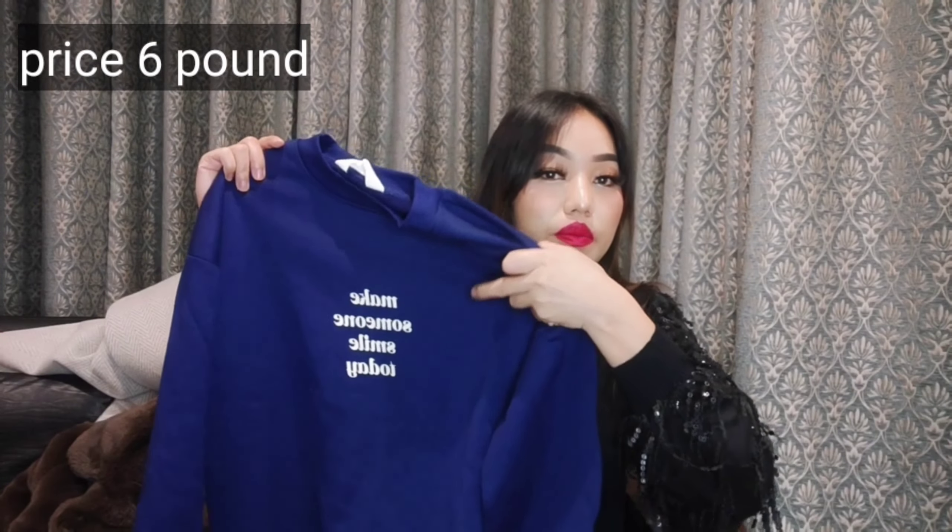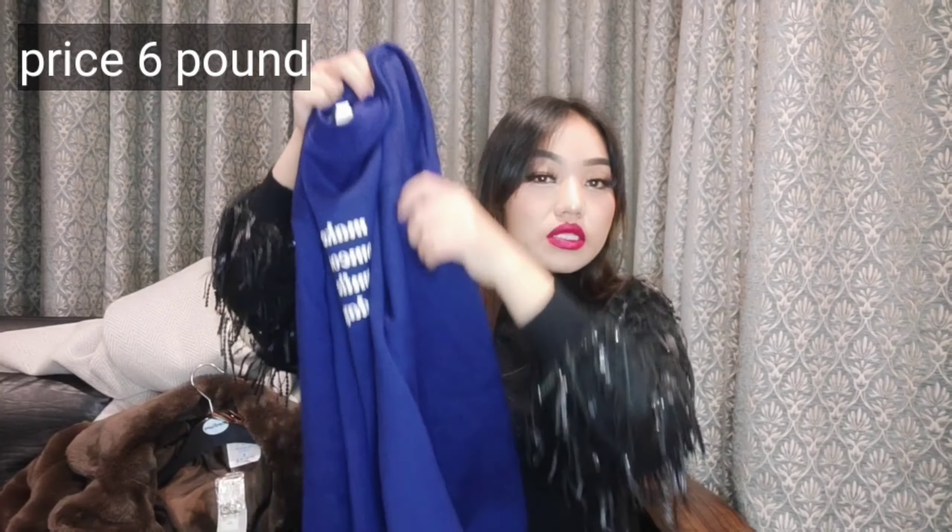Another one is this jumper — it says 'Make Someone Smile Today.' It also has got fur inside. This was bought by my friend. This is in excess large size and it was six pounds. Really useful in winter — you can wear it at home or go outside.